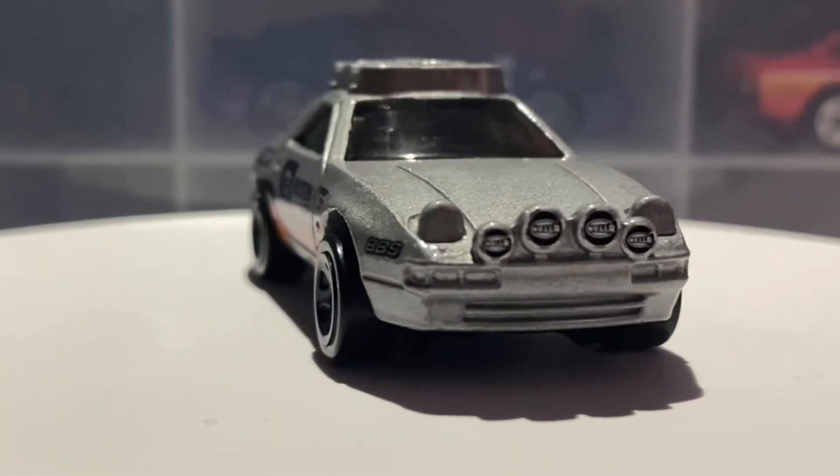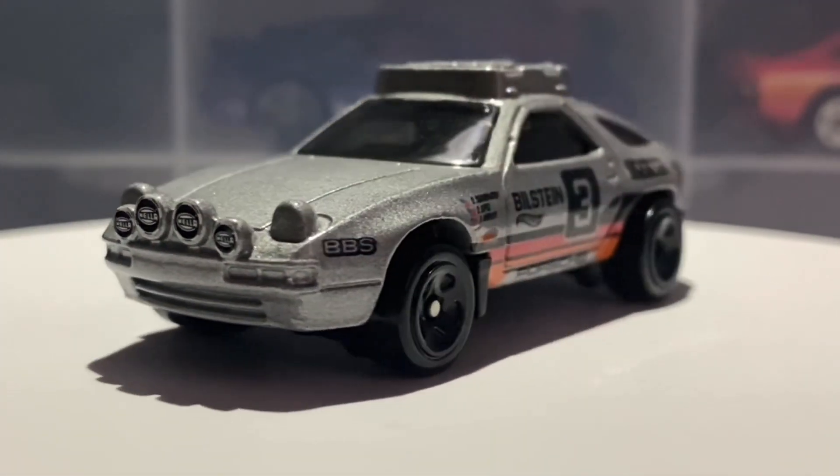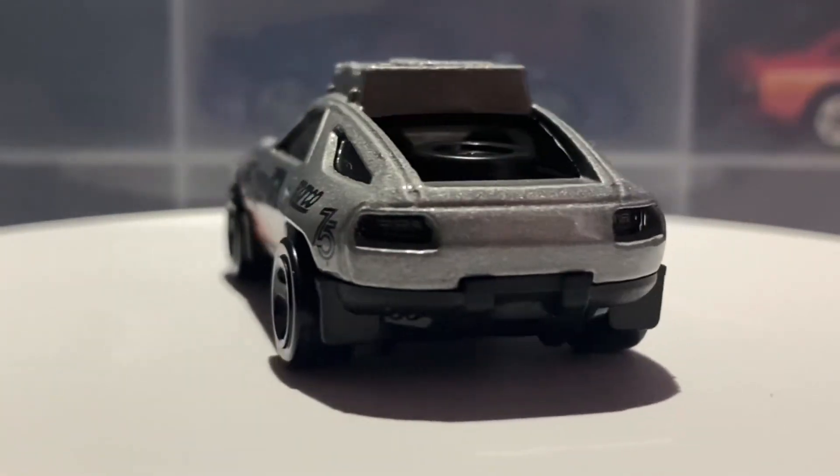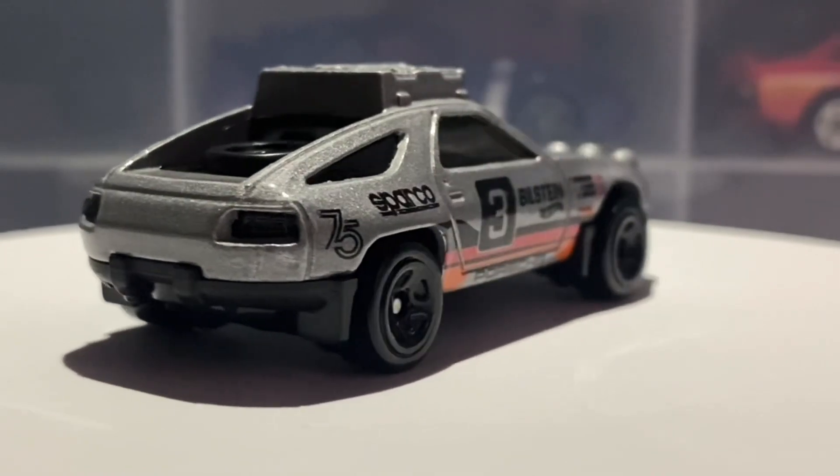Hello everybody, this is another Hot Wheels collector video and today we're looking at the Porsche 928S Safari. This is a brand new casting for 2023 and features in the 2023 N case, done in this lovely silver colour.